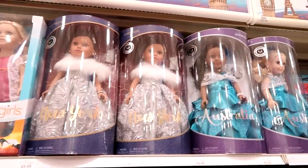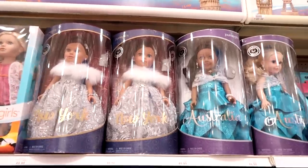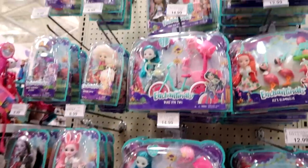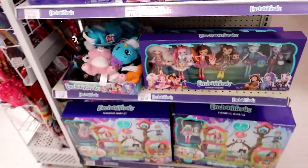There's some holiday dolls. Australia — New York was last year I thought; maybe they're all this year, who knows. Here's the Enchantimals — doesn't look like they have any of the new ones, but they are fully stocked.